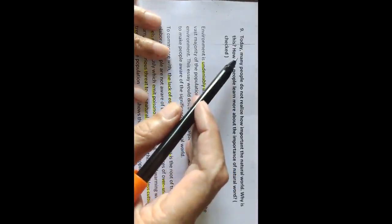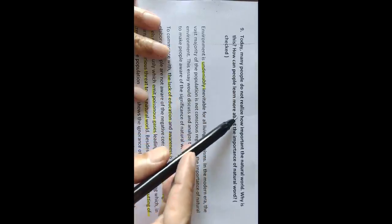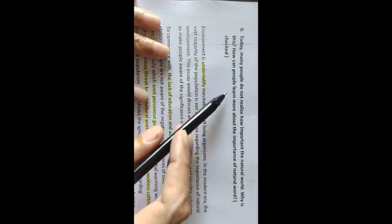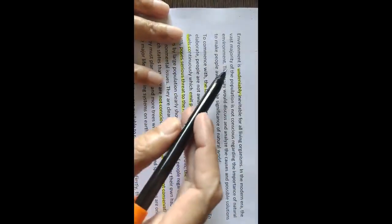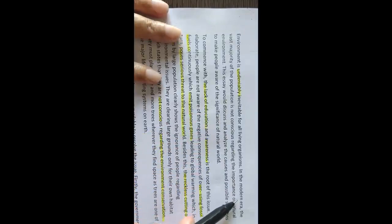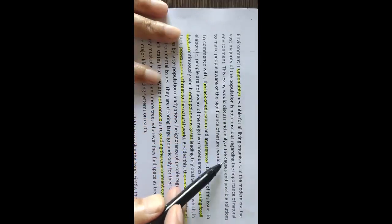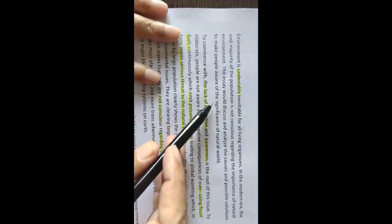Hello everyone. Welcome to Team IELTS Dream. My name is Arfi and you are watching the IELTS Listening Test channel. Today I'm going to explain how to write task 2. The essay statement is: 'Today many people don't realize how important the natural world is. Why is this? How can people learn more about the importance of the natural world?' This is how I've written the introduction: 'Environment is undeniably inevitable for all living organisms. In the modern era, the vast majority of the population is not conscious regarding the importance of the natural environment. This essay would discuss and analyze the cause and possible solution to make people aware of the significance of the natural world.'